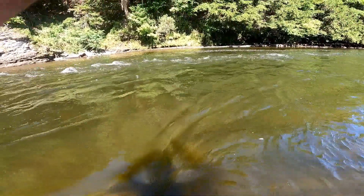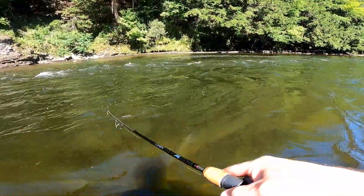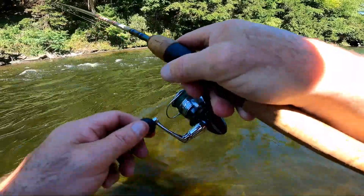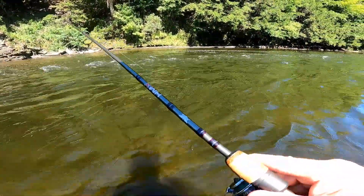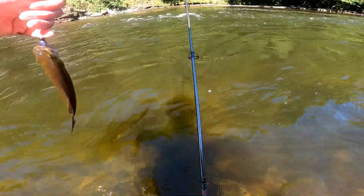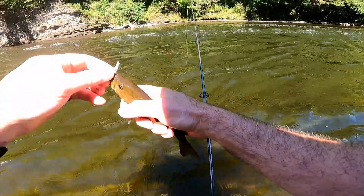There we go, got one — got him right across the way there. He's trying to get underneath those rocks. There we go. Smallie number four!